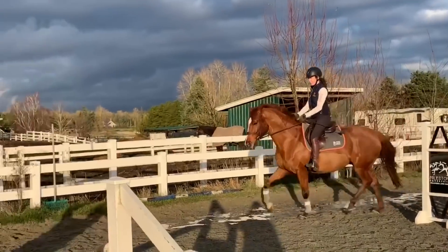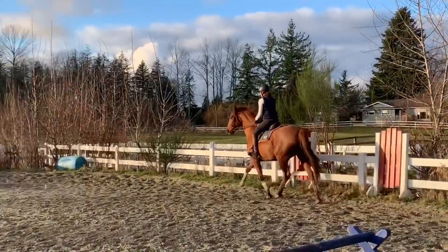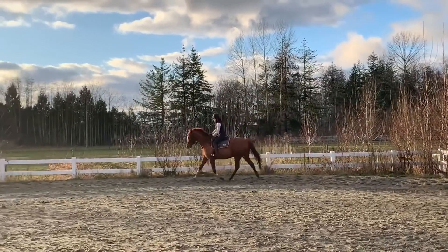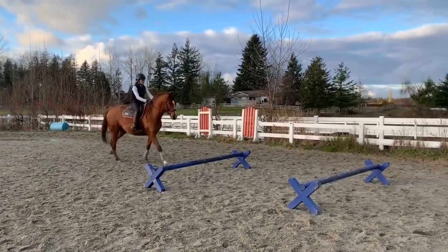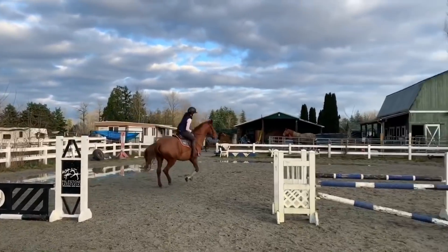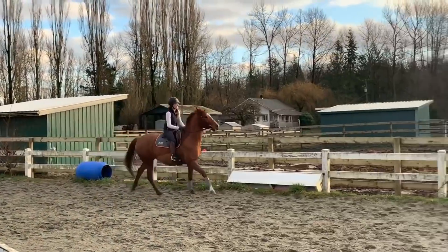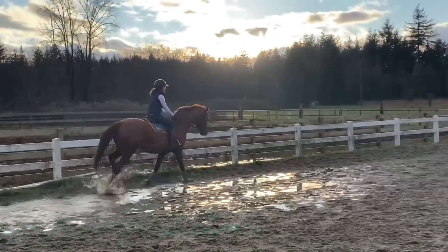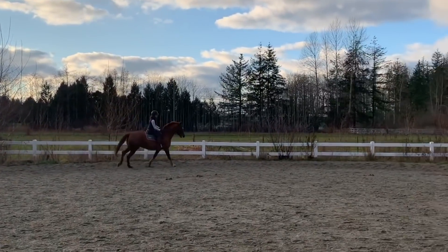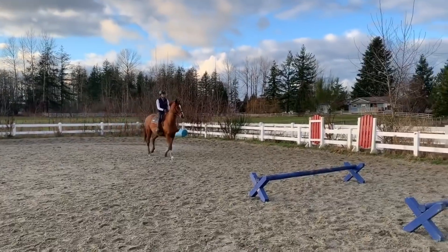Much of Milo's kicking out or bucking now is associated with trying to get his hind end for changes. He still misses or is late for some changes, but tends to offer the hind end half of the change first, which is great, and he is also not trying to gallop into the changes as much. Changes are hard for him to comprehend mentally so he gets very fizzy and stressed, which is why I don't typically ask for changes on course or work on them too often. Doing them infrequently and just getting him to do them as quietly as possible has been super important in getting him to relax.